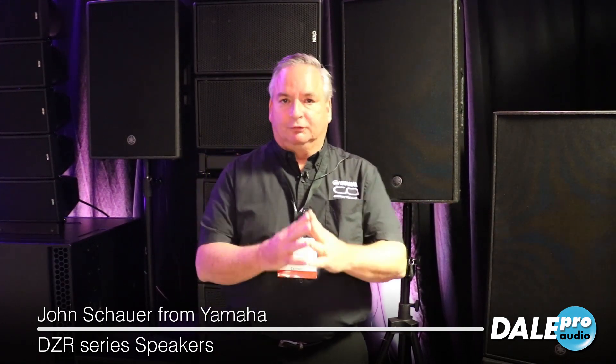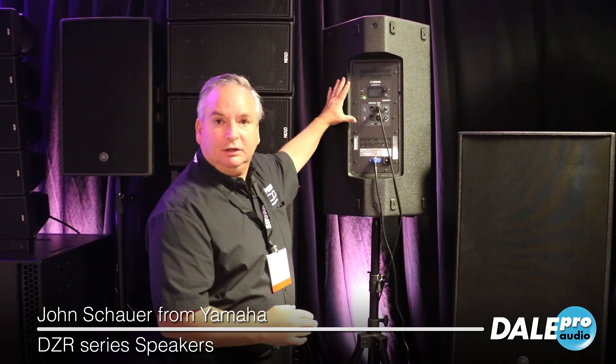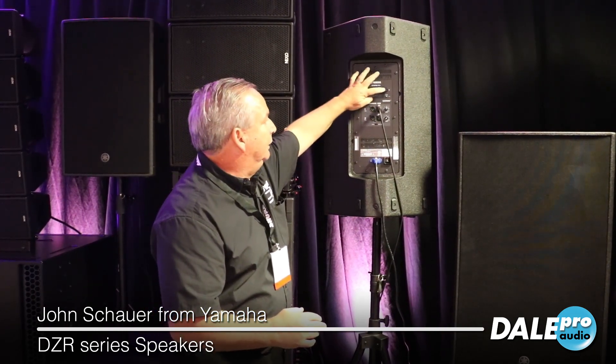XLF stands for extra low frequency — goes lower, more power. So let's have a look. I've got the DZR15 here right beside me. Around back, you'll notice we have a nice cool-running amp chassis. We've got a 2000 watt power amp here with plenty of DSP built in.